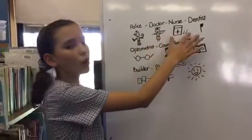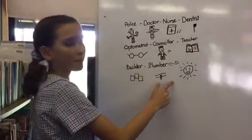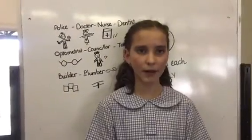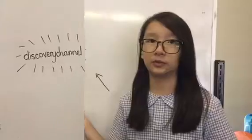If you are a police, doctor, nurse, dentist, optometrist, counsellor, teacher, builder, or plumber — we need five from each family if you want. We need families and friends to make 60 people altogether to come to Mars on our trip. You need to let us know before the space is full.